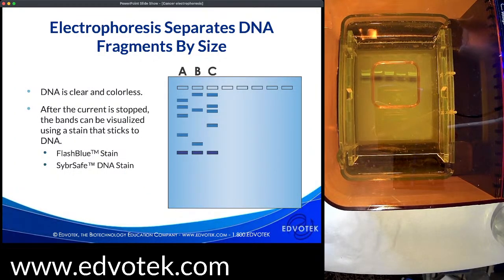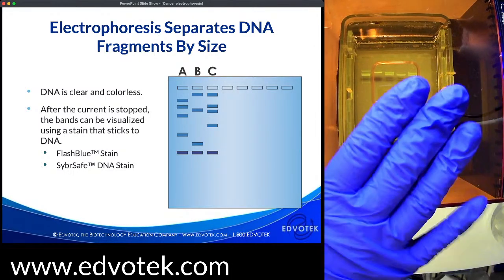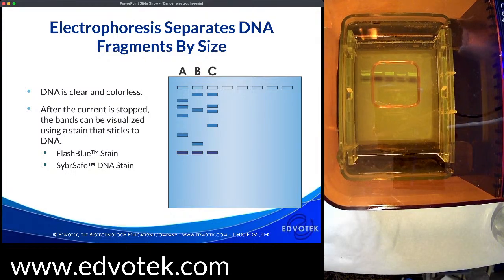DNA is clear and colorless, so we need to visualize it using a stain that sticks to DNA. There are many stains available for the classroom lab, but my two favorites are Flash Blue and CyberSafe. CyberSafe is included with Kit 314 and Flash Blue is included with both Kits 115 and 314. Flash Blue is a visible DNA stain — it binds to DNA and can be seen by the naked eye and is very easy to use.